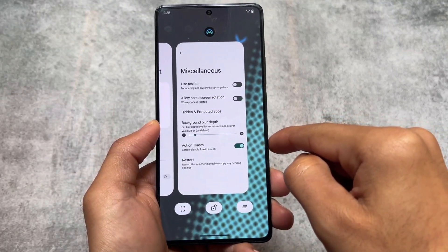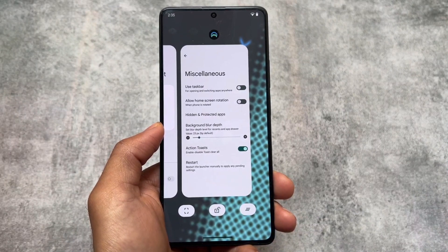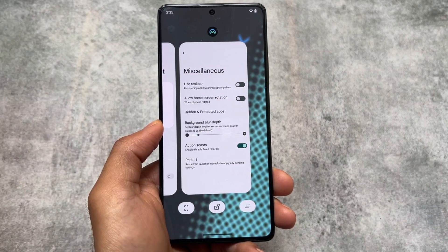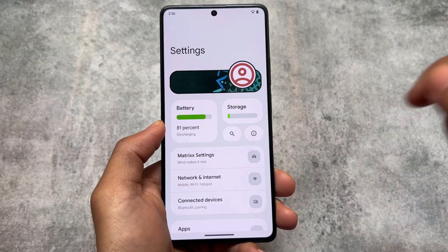The recent panel looks good — you have the option to use the clear all button, screenshot, kill app, or lock app. The Google Lens option is also present. So these are the things included and available in this launcher.